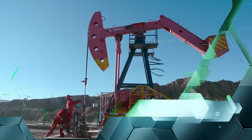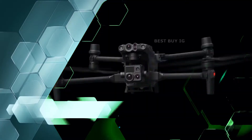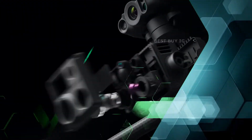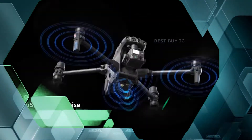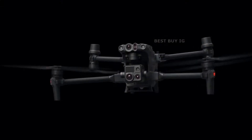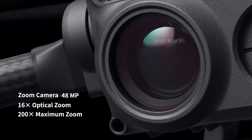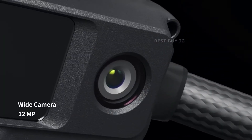Welcome to Best Buy New Invention Gadgets. Today's video is about DJI's new Matrice M30 Enterprise drone. The DJI M30 series range of enterprise drones was unveiled today and it includes functions that people flying consumer drones can only dream about.